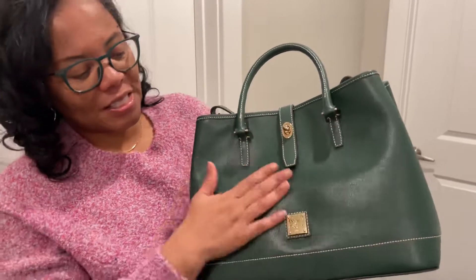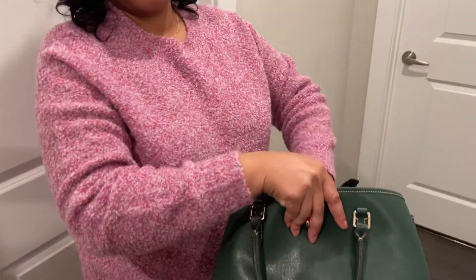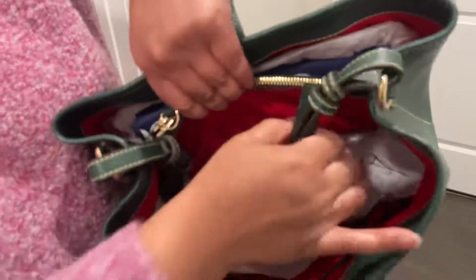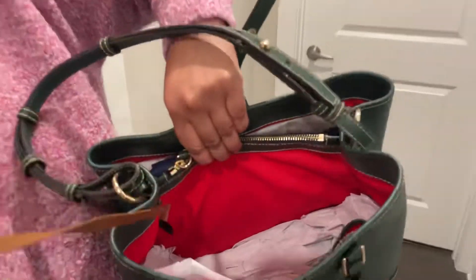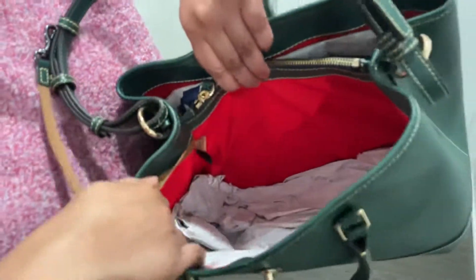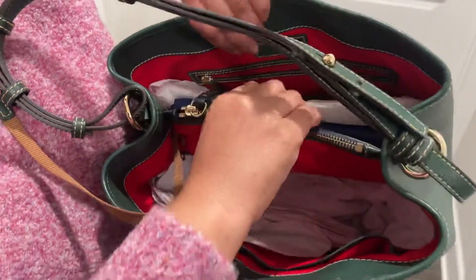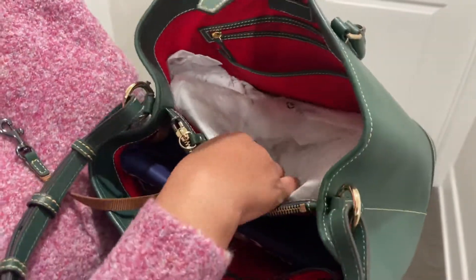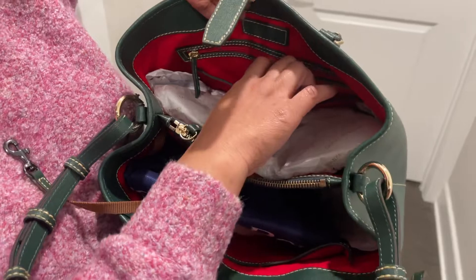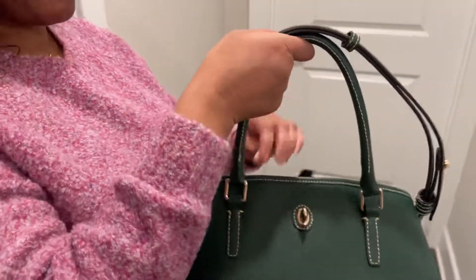Let me just show you the inside of the bag. It's the Saffiano Leather — a very durable leather — and it has feet on the bottom. It comes with a shoulder strap and a key fob. It also has a huge pocket with two slip pockets, plus a large main section with a slip pocket and a zip pocket. It is a very nice structured bag.